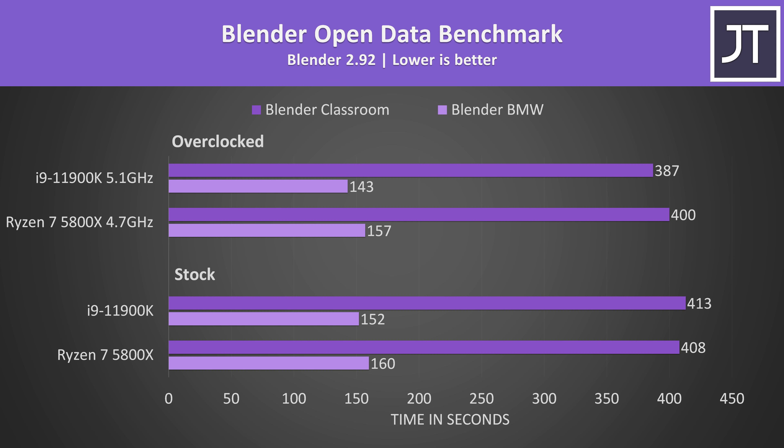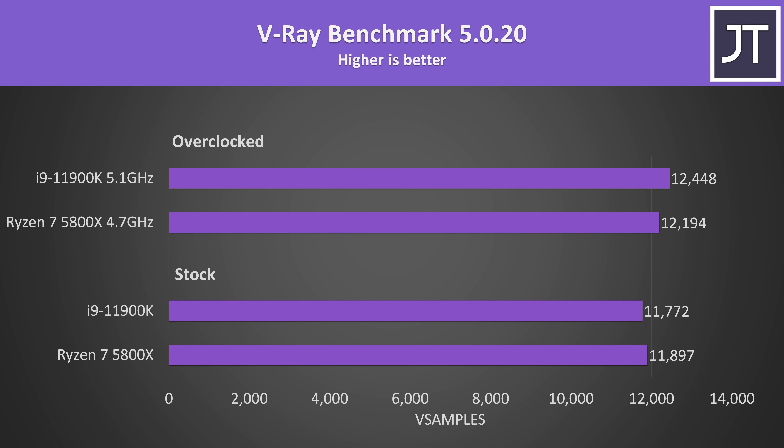I've tested Blender with the BMW and Classroom benchmarks — a heavily threaded test. The Intel CPU was faster in the shorter BMW test, while the Ryzen CPU was a little faster in the longer Classroom test; either way it's not a big difference. The V-Ray benchmark mirrors what we saw in Cinebench: the 5800X was slightly ahead at stock, but with both overclocked the i9 was able to push higher and take the lead.